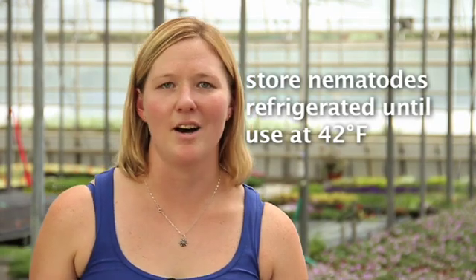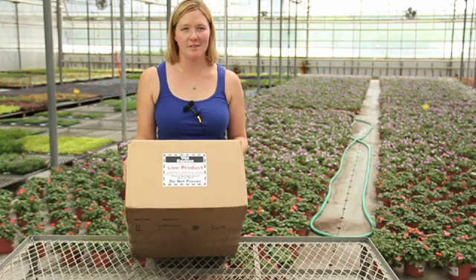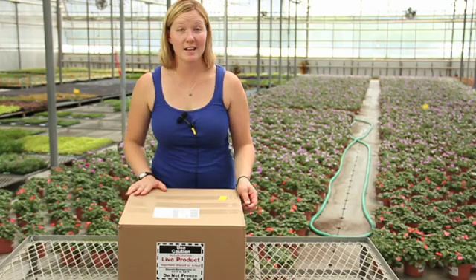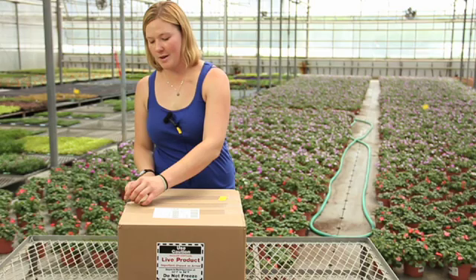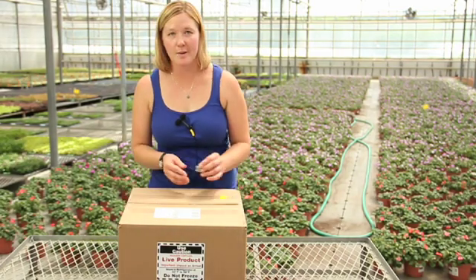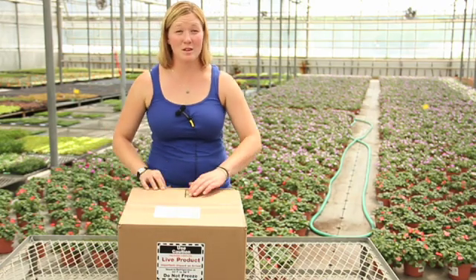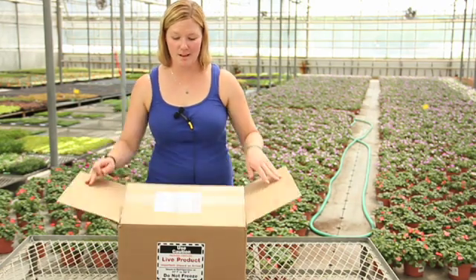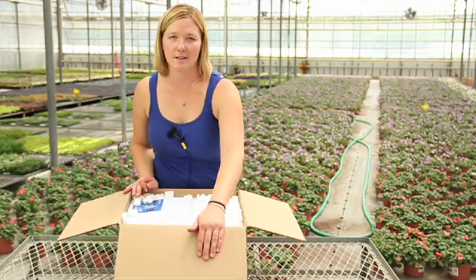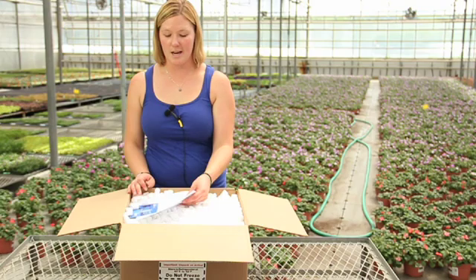Here's the box we got in this morning of beneficial nematodes. As soon as they come in, we like to check them right away just to make sure that the ice packs are still frozen. Once we open them, as soon as they come off the FedEx truck, we're putting them directly back into the fridge for at least an hour before we start using them.